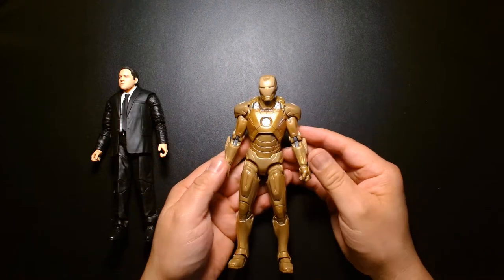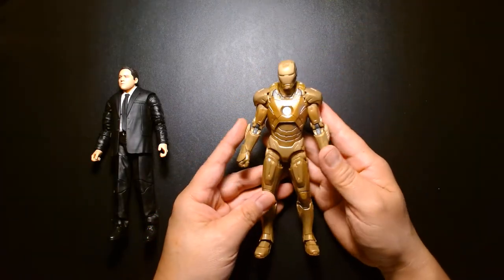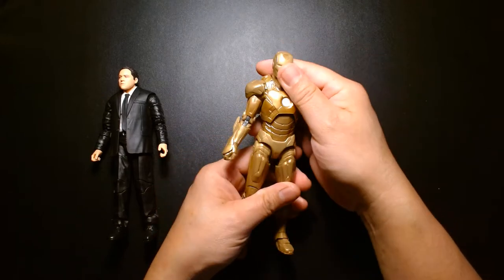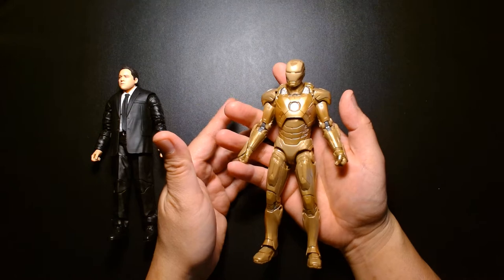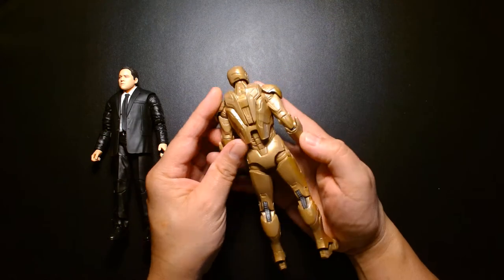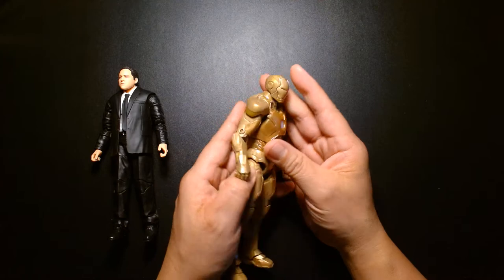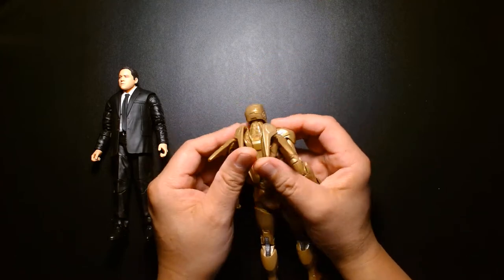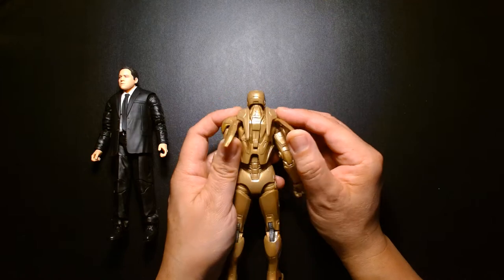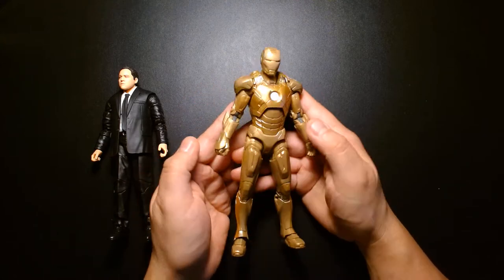Here is Iron Man Mark 21, the Midas armor. I don't have much recollection of all the different armors in the Iron Man films — it's been so long since I've seen them. Once you have this in hand it feels like every other Iron Man figure we've gotten over the last five or six years, which isn't a bad thing. Wait — I take that back. I have to check my other Iron Man figures because I don't remember if any of them have this feature. They just instantly won me over with this cool jetpack effect.